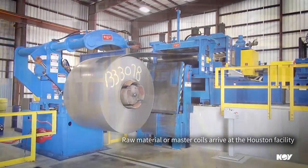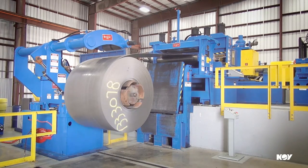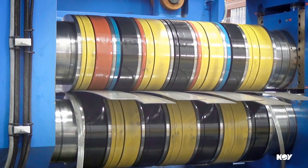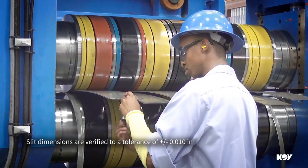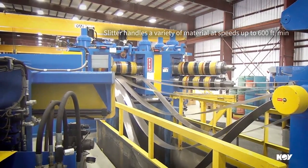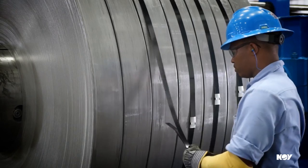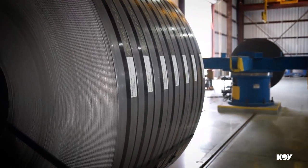As the raw material arrives at the Houston facility, the process of slitting the master coil kicks off the manufacturing process. Using overhead cranes, the coils are loaded onto the slitter, where they are measured into appropriate slit strips. The slit dimensions are verified using a micrometer and calipers and are held to a tolerance of plus or minus one one-hundredth of an inch. The slitter can process a wide range of material at speeds up to 600 feet per minute. After slitting is completed, edge conditions are inspected and the material is packaged. Finally, each strip is barcode labeled to maintain inventory control.